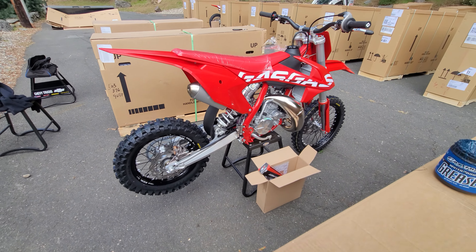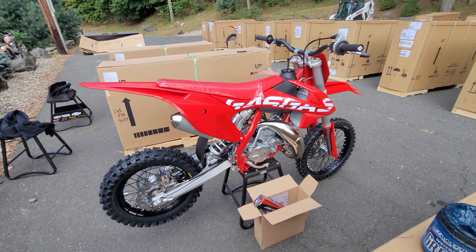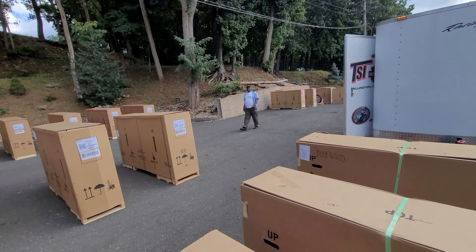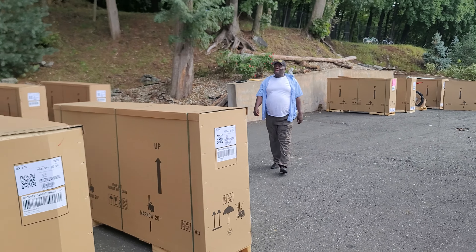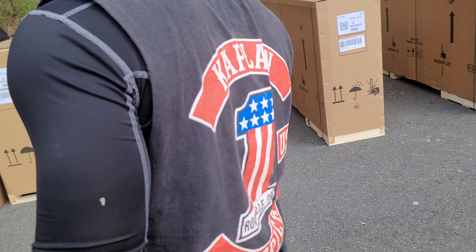I'm excited — I wish I wasn't 220 pounds and 6'2". I'd rip that thing anyway but it's just not very effective when you're big. We're gonna get you on the 65 — oh hell yeah! What do you think, Moses? Oh, this is a great day, see all these bikes around here.